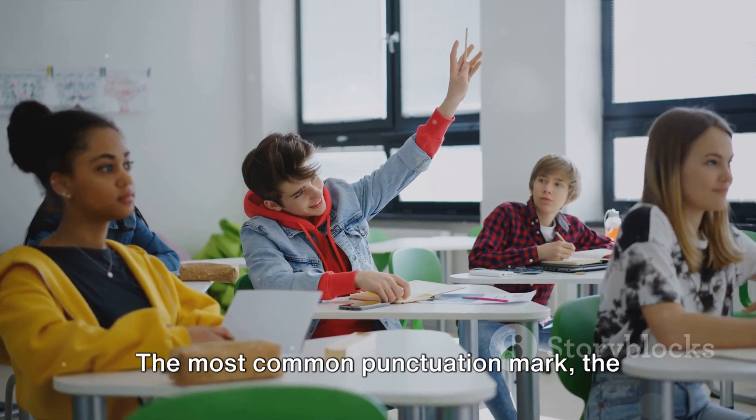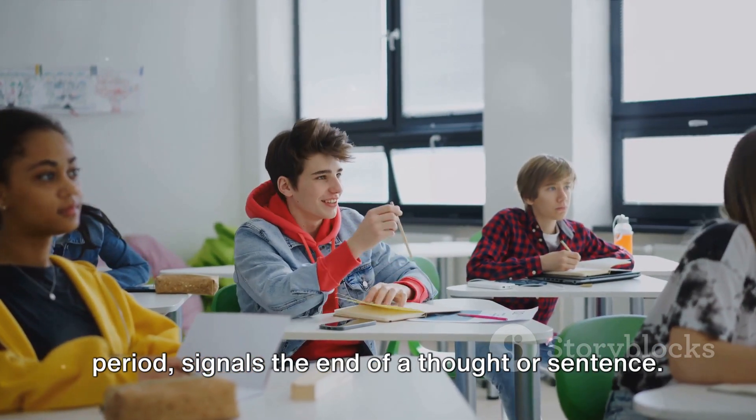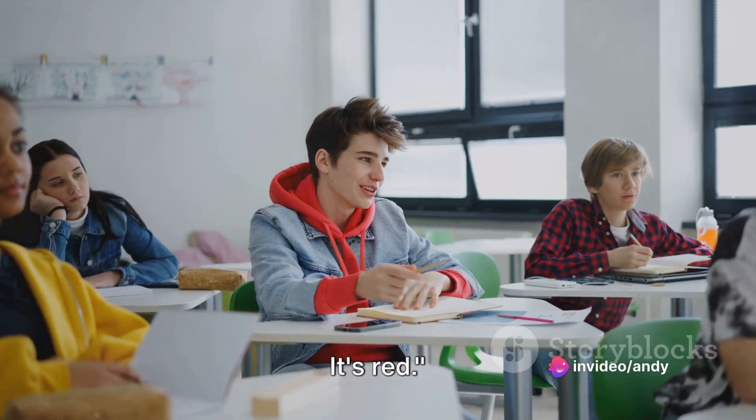First up, the period. The most common punctuation mark, the period, signals the end of a thought or sentence. For instance: she bought a new car. It's red.